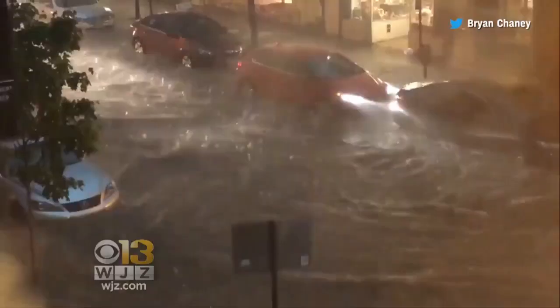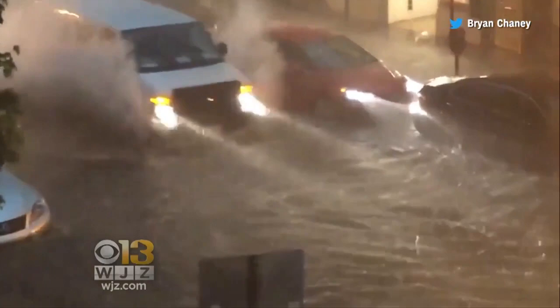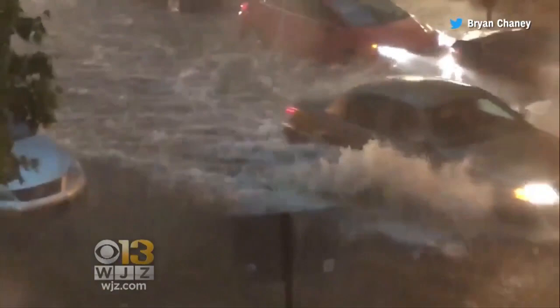A flood warning is in effect for Frederick County as more rain continues to drench the region. This after an intense line of thunderstorms unloaded more than six inches of rain over Frederick County last night. Cell phone video captured flash flooding in the county after just two hours of downpours, making roads dangerous to maneuver and even causing some drivers to become stranded.